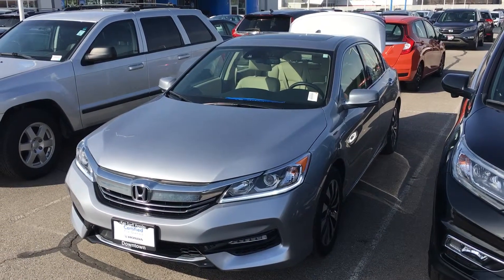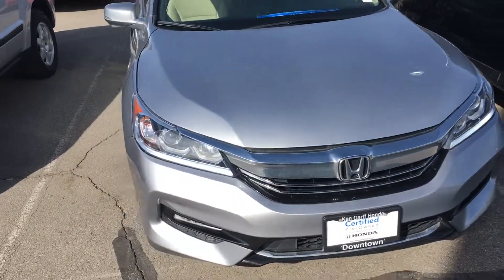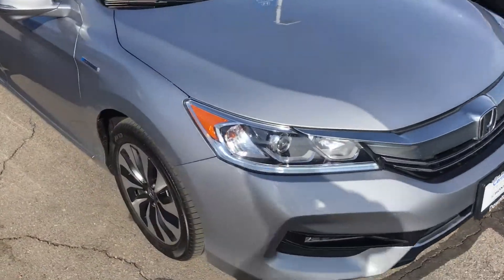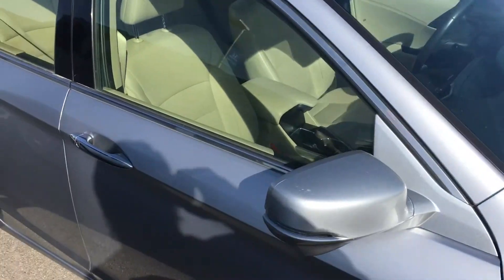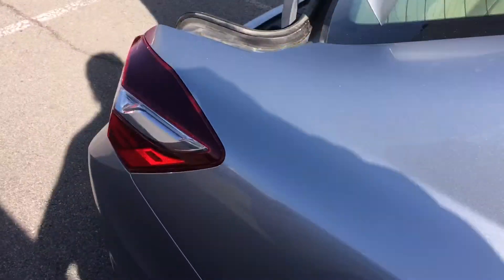This is the 2017 Accord Hybrid EXL. It looks like brand new — there's not even a rock chip on the hood. It's in immaculate condition inside and out.